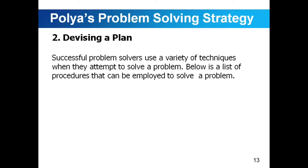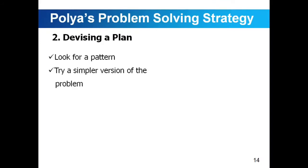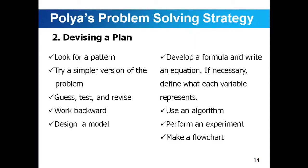Devising a plan. Successful problem solvers use a variety of techniques when they attempt to solve a problem. The following procedures can be employed: make a list of the known information; make a chart or a table; draw a picture; eliminate impossible situations; look for a pattern; try a simpler version of a problem; guess, test, and revise; work backward; design a model; develop a formula; write an equation and define what each variable represents; use an algorithm; perform an experiment; make a flow chart; and act out the problem.